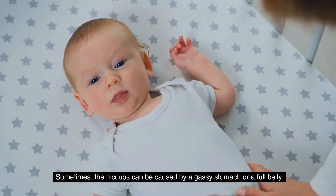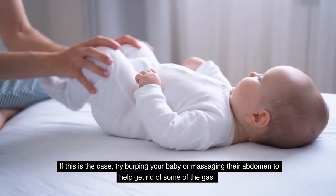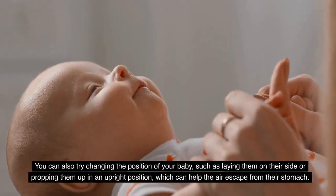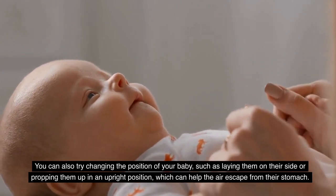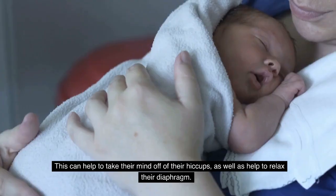Sometimes the hiccups can be caused by a gassy stomach or a full belly. If this is the case, try burping your baby and massaging their abdomen to help get rid of some of the gas. You can also try changing the position of your baby, such as laying them on their side or propping them up in an upright position, which can help the air escape from their stomach.